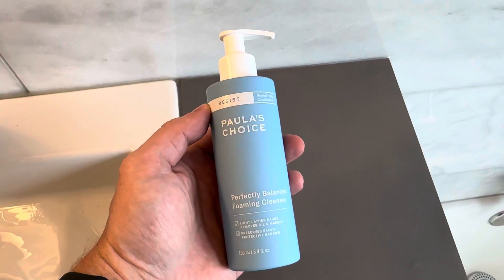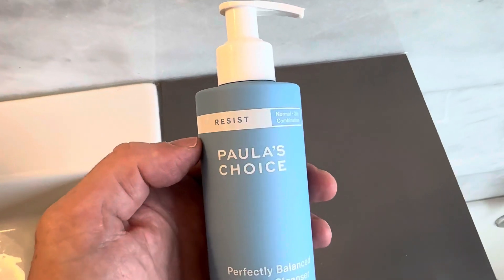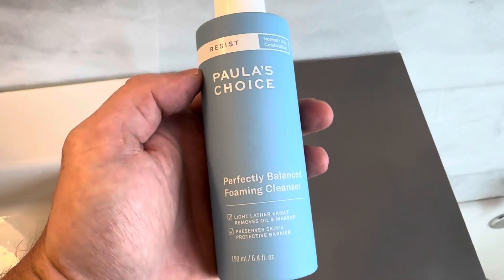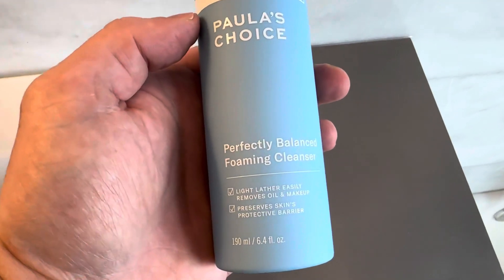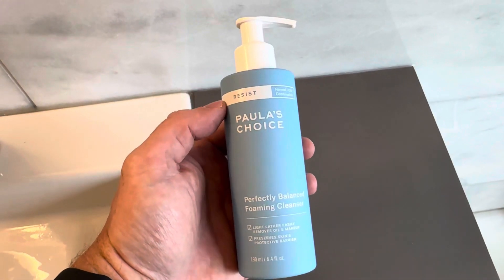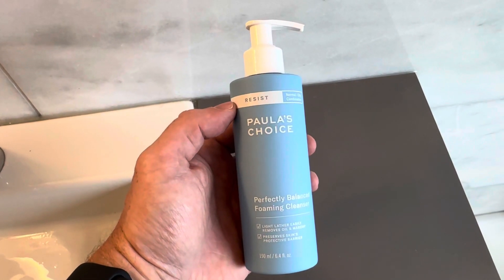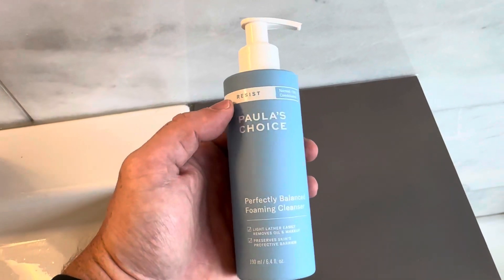As I get older, I am more conscious of good skin care, and Paula's Choice makes a ton of great products. This is a perfectly balanced foaming cleanser. It's designed to remove oil and makeup, but since I'm getting older and have a little bit oily skin, I like to just use this normally on my skin. It cleans my face really well. I like it a lot.